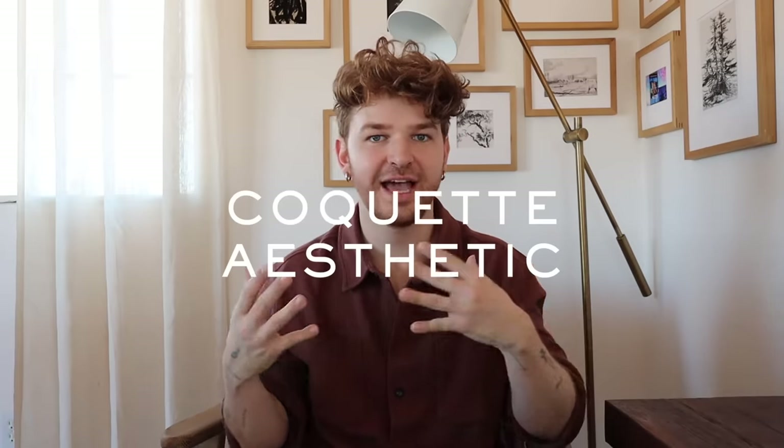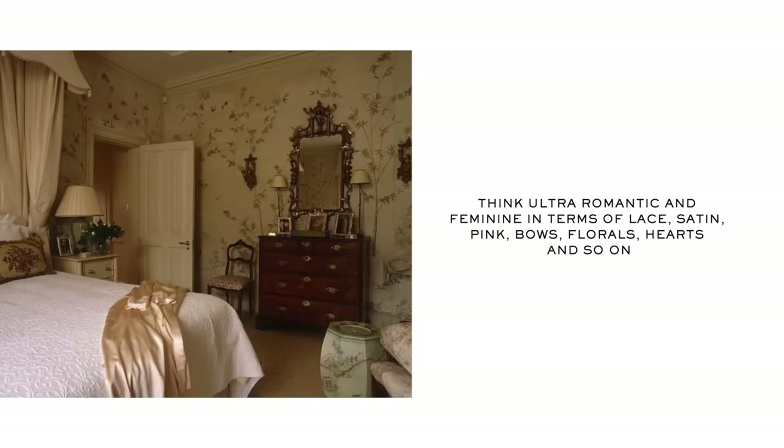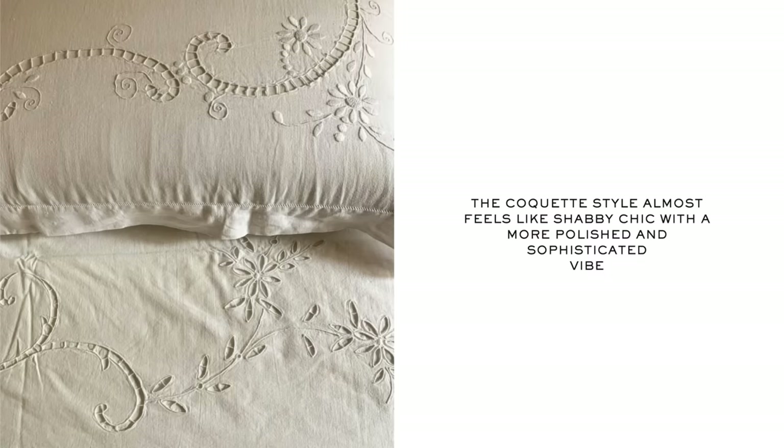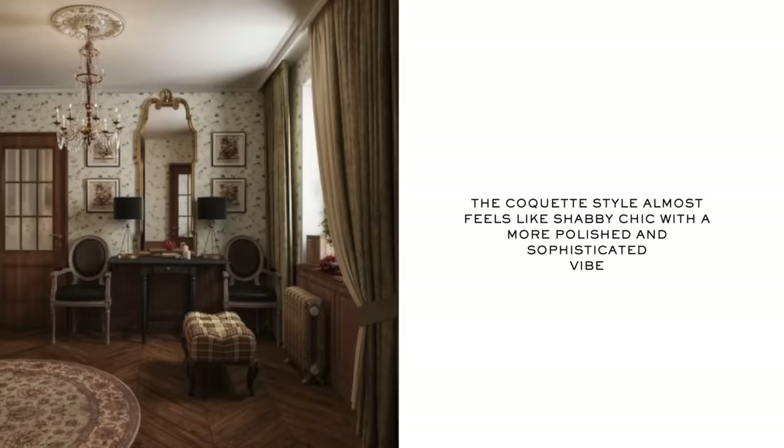Trend six: the coquette style and coquette aesthetic has really been transferring into interior design. We saw it so much at Christmas with silk ribbons and super feminine accents and a very romantic feel. You can thank Bridgerton for this — they really popularized this style. I've been loving mixing those feminine elements with the harsher elements of my home, like the gothic Spanish Revival. It's a bit more polished and cool than shabby chic — it has an edge to it.